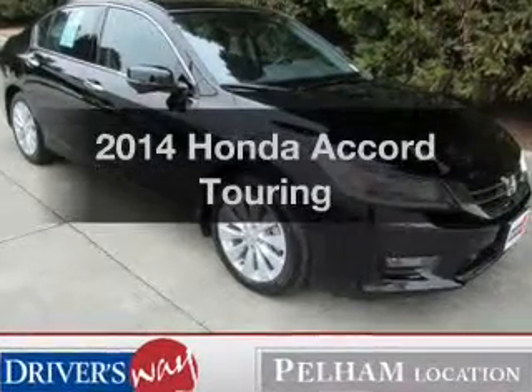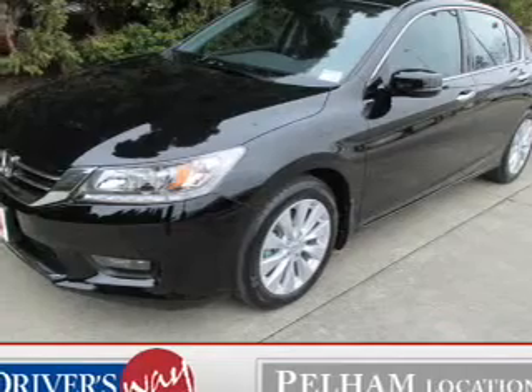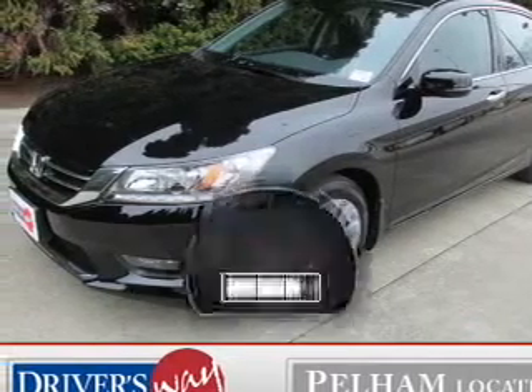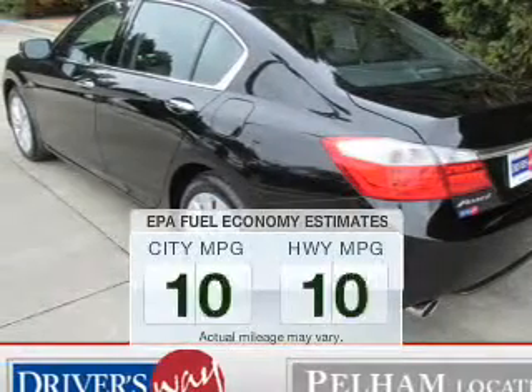Imagine yourself in this 2014 Honda Accord. Travel the roads in style and comfort in this great vehicle. Get more for your money with this vehicle that features low mileage and dependability. Save your money.